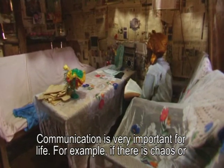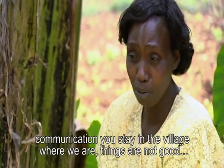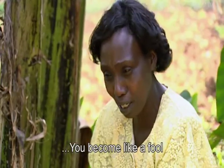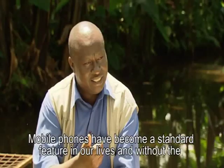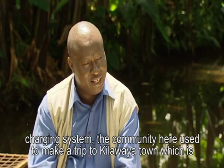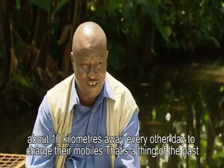"Communication is very important for life. For example, if there is something chaotic, something good or bad in the country, you are alerted. But if you have no communication, you stay in the village and things are not good." Mobile phones have become an important way of communicating for people in these isolated areas, and electricity has made this easier. Without a charging system, the community used to make a trip to Kirugoya town, which is about 10 kilometers away, every other day to charge their mobiles. That is now a thing of the past.